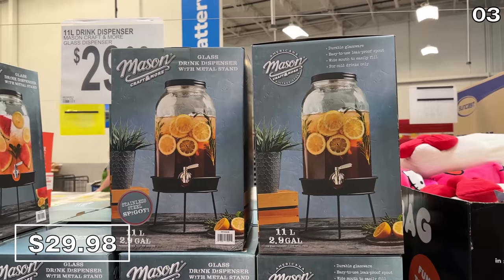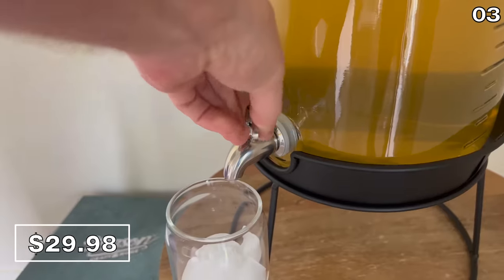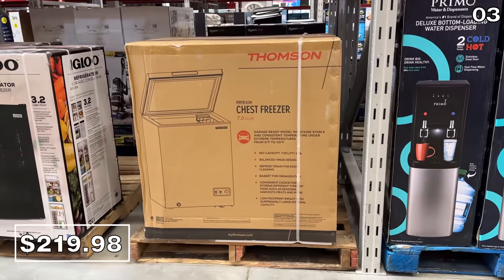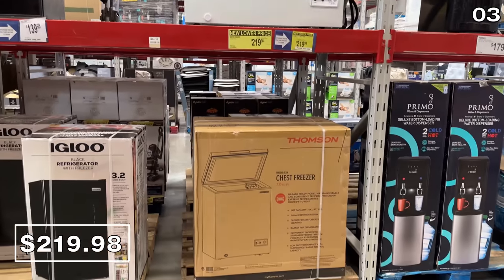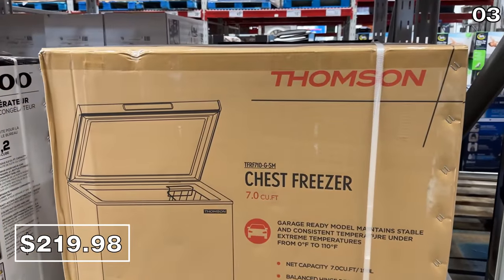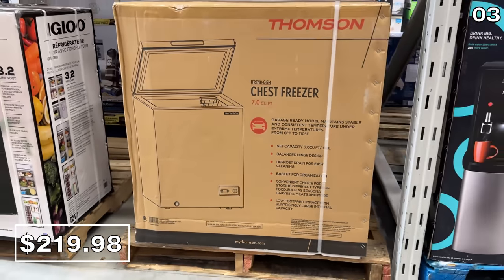While we're discussing drinks, I bought this 11-liter drink dispenser last year at Sam's, so I'm pleased to see it back in stock for $30. This seven cubic foot deep freeze is now $30 off, reduced to $220 from the Thompson brand. If you're freezing meat or even bread when it's on sale, this might be a practical product to have on hand at a relatively accessible price.